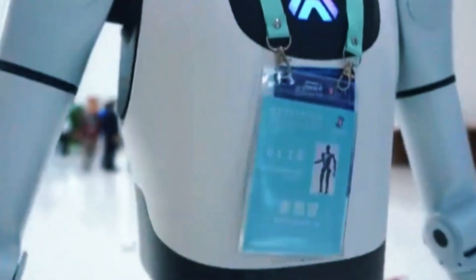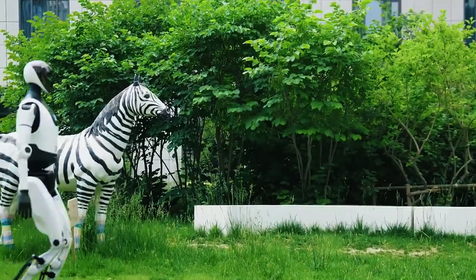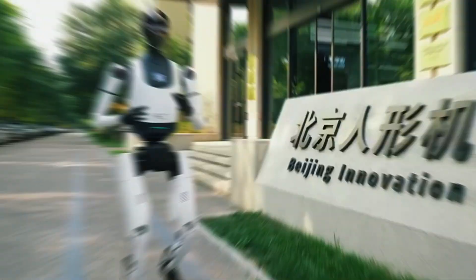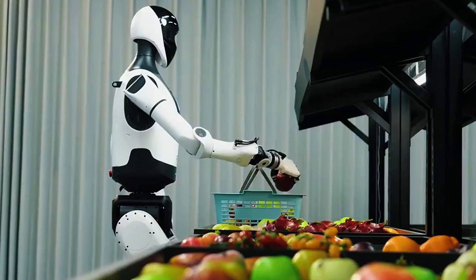It's official. China just pulled the curtain back on one of the boldest humanoid robots we've seen yet. Say hello to Tiangong 2.0, the brand new 2025 version that's not just built to impress — it's built to get to work. Fast, light, smart, and strong. Let's break down what's new, what it can really do, and why this thing matters.